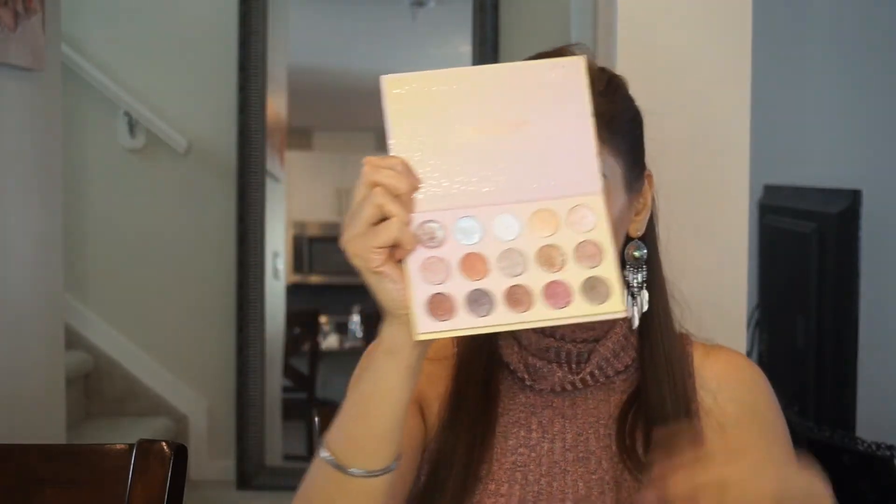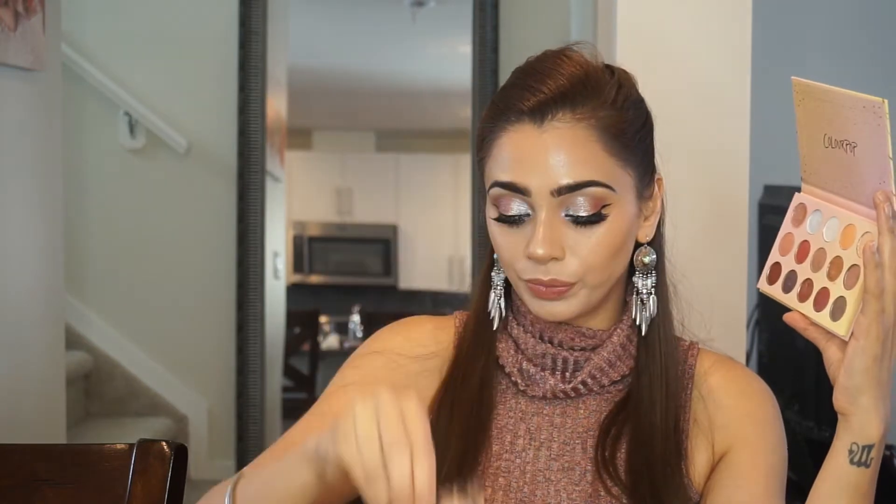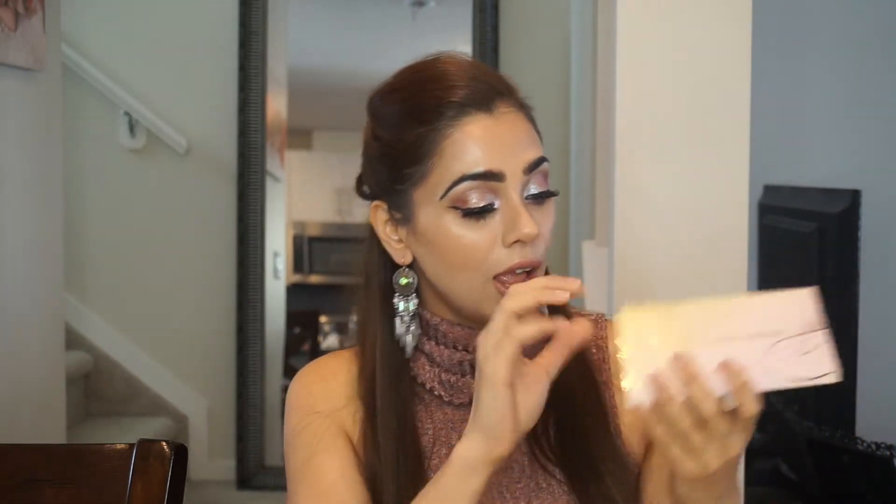There are no matte shades in this palette — it's all shimmer, every single one. So if you want to do a complete look, you might need to carry your transition shade separately. I used one of my Makeup Geek shadows for the transition shade for this look.